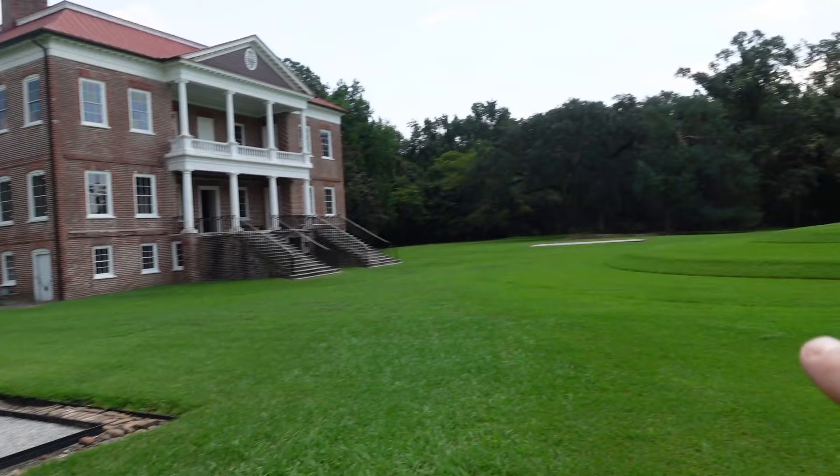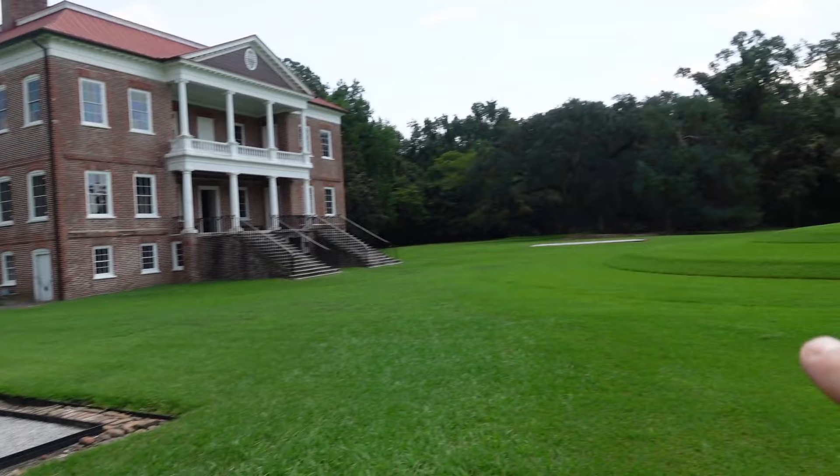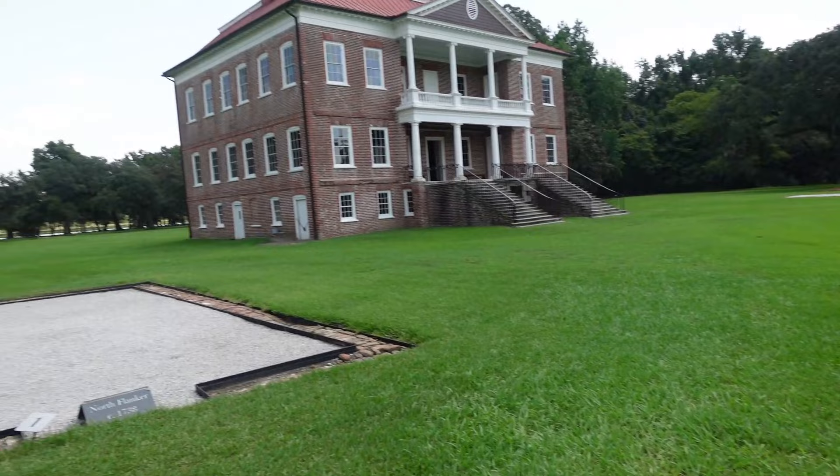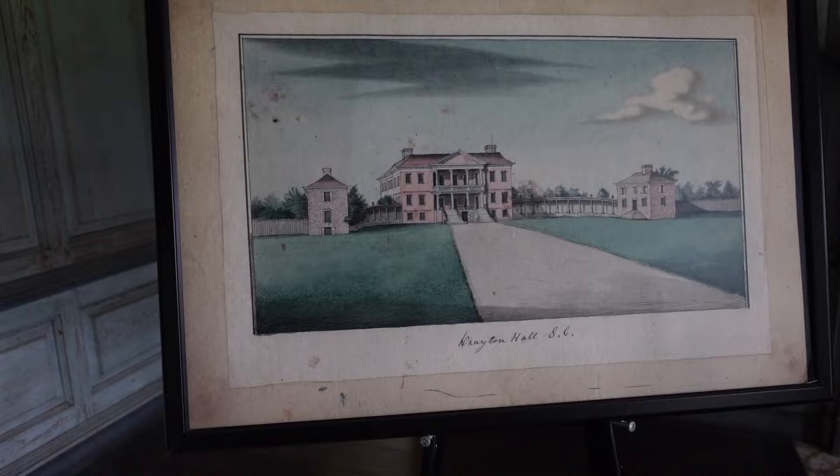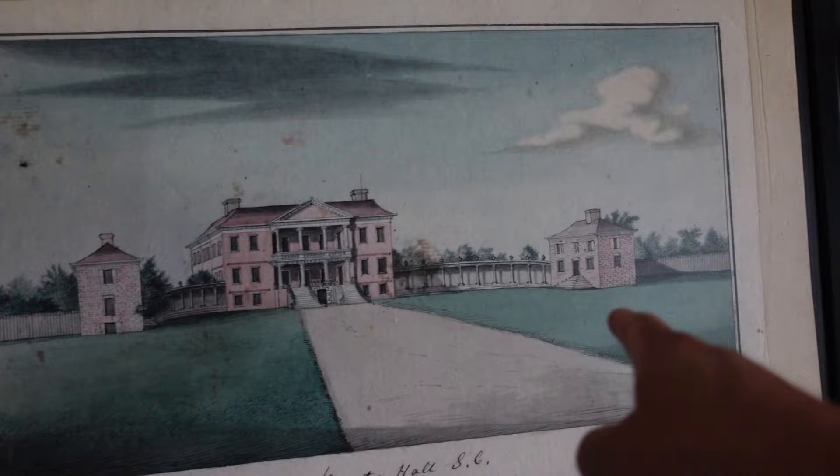This is the north flanker, and on that side is the south flanker. It could have been used maybe as a stable, a guest house, or just storage. There's a drawing of what the house would have looked like when the flanker houses were still here — you can see they were connected by a breezeway.